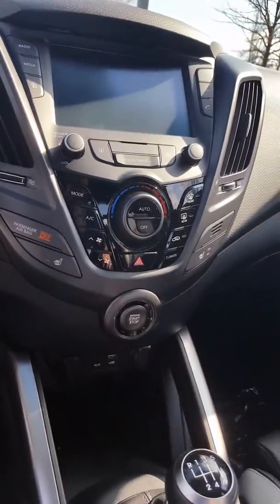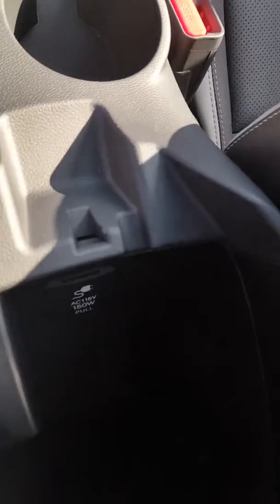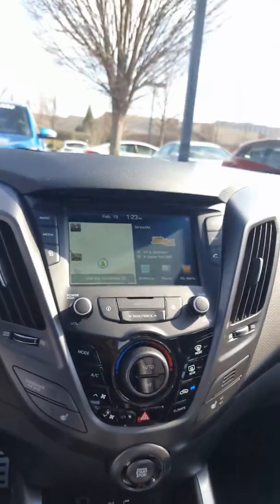Let's go ahead and start it up. Got additional storage there and a power outlet. This one comes with navigation, so if you want all the bells and whistles or if you want the base model, we do have choices.